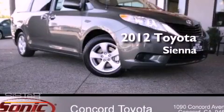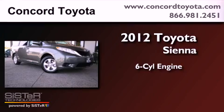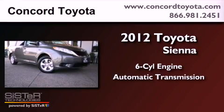This is a brand new 2012 Toyota Sienna. It has a six-cylinder engine and an automatic transmission.